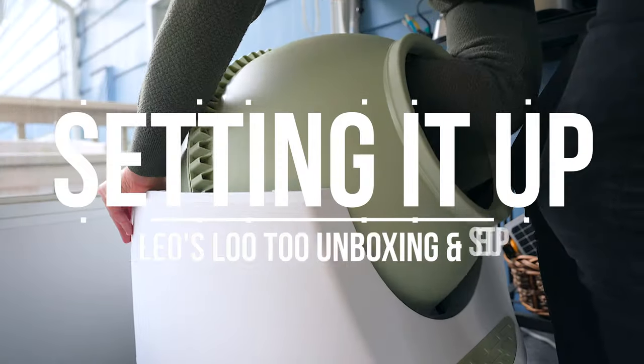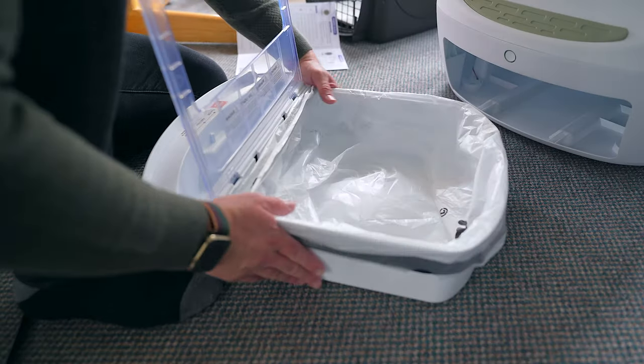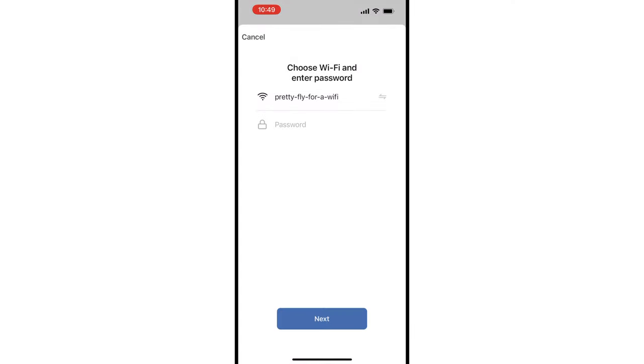Setting up the Leo's Lou 2 was incredibly easy. Basically, you need to align the drum to make sure it didn't move during shipping, line the bottom drawer, and plug it in. It's super easy. From there, you can pair the litter box with your smartphone via the Smarty Pear app and connect the litter box to your Wi-Fi network.